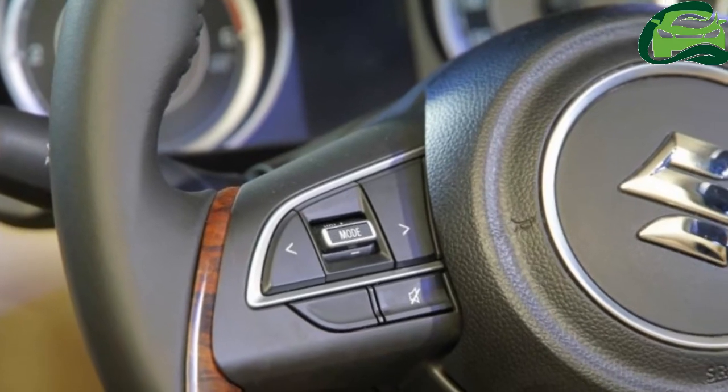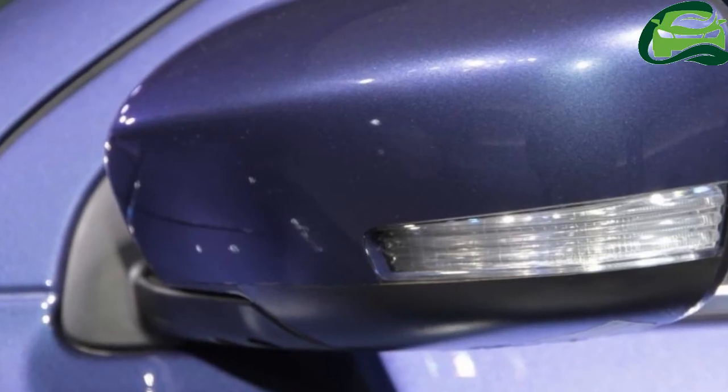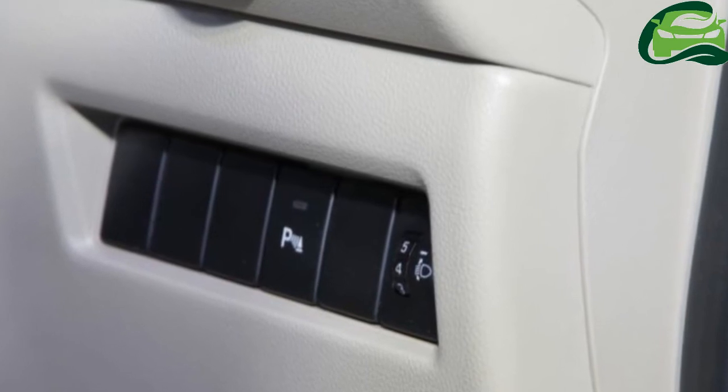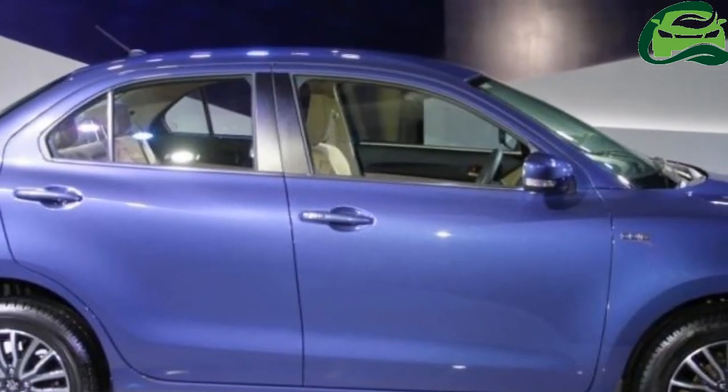Inside, Maruti have completely revamped the interior design. It still retains the dual-tone beige and black color combo, but now comes with a generous helping of silver and faux wood trim in top-end models.